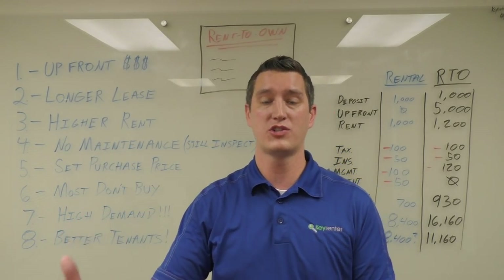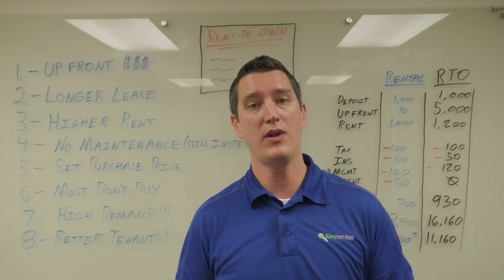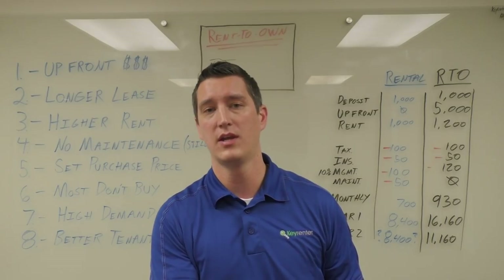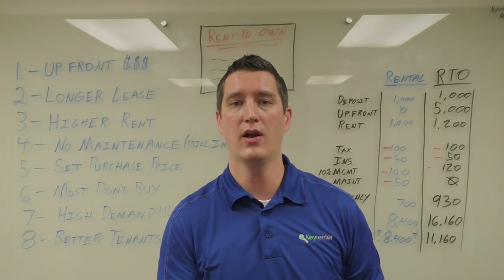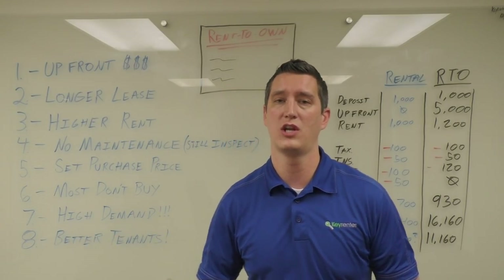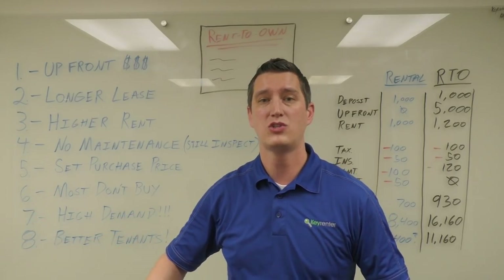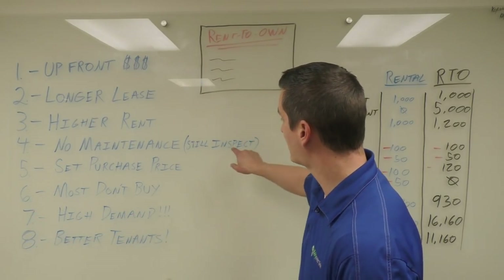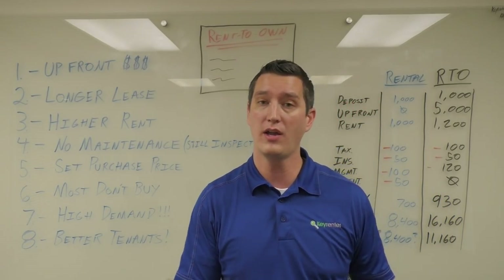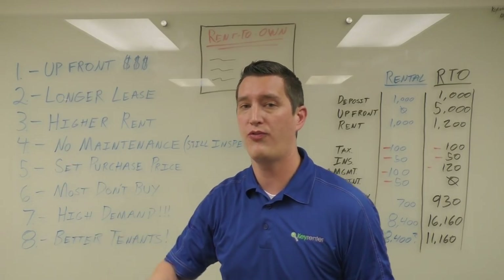No maintenance: we pass the maintenance obligations on to the tenant because they are assuming ownership and have the prospect of owning the home. They could push back on some items that under the fit premises act the landlord has to repair to make it habitable, but most of the time they just end up fixing those as well — we set this expectation up with the lease. That reduces the headache and cost dramatically. We can still inspect the home to see if things are getting done, and if they're not, we can have them done and bill it to the tenant.